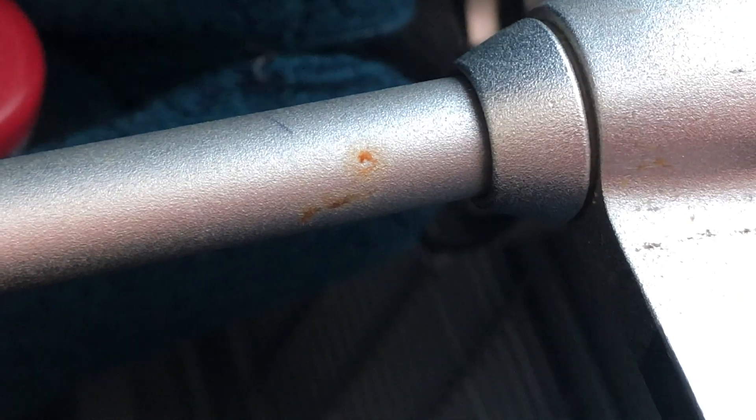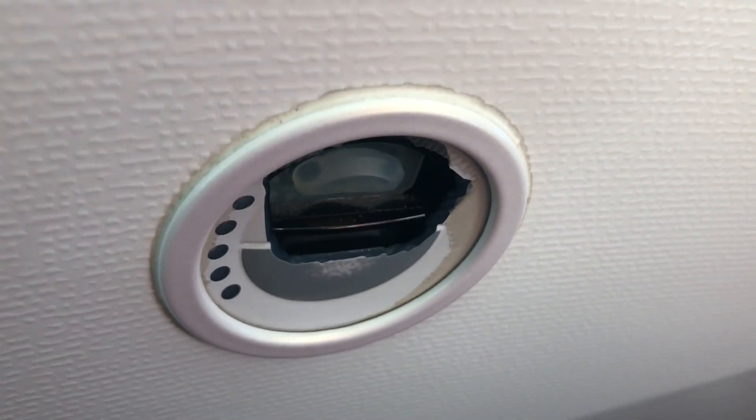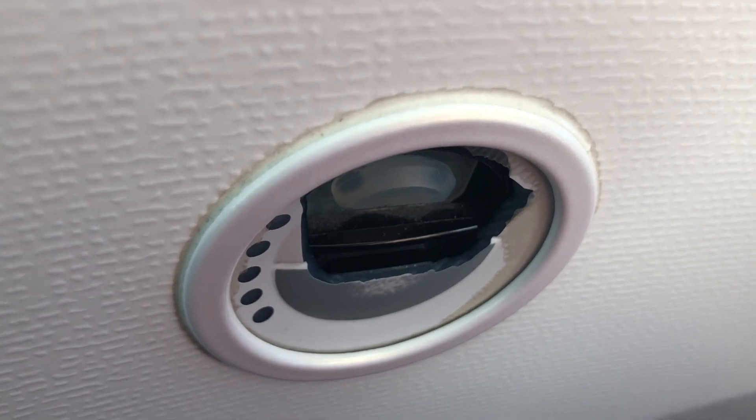Please pay attention to the maintenance. How dirty the cabin was. Look at this broken switch — pay attention to the details, please.